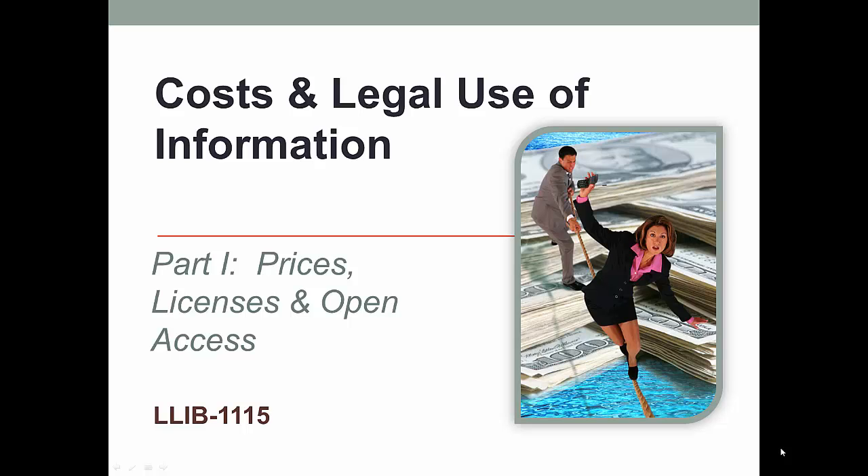This week we're going to focus on the cost of information and how we can make sure that we are using information resources legally. This presentation is going to be split into two parts. In this one we will be talking about how much information can cost, how the library works to get what you need, and the open access movement. The next presentation will look at copyright and fair use. Navigating these issues can be like walking a tightrope, one that has expensive and legal consequences if you don't get it right.